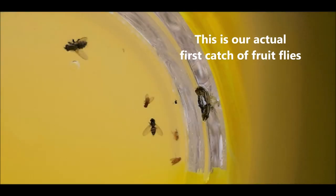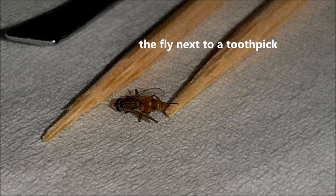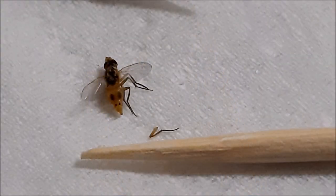This is an actual first catch of fruit flies in Lebanon, where we identified this as Bacterocera olea. The fly is shown next to a toothpick — it's pretty small and very difficult to handle.